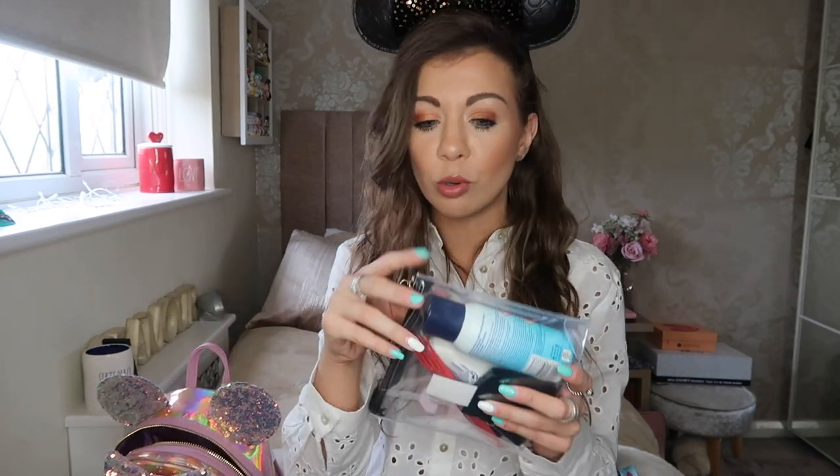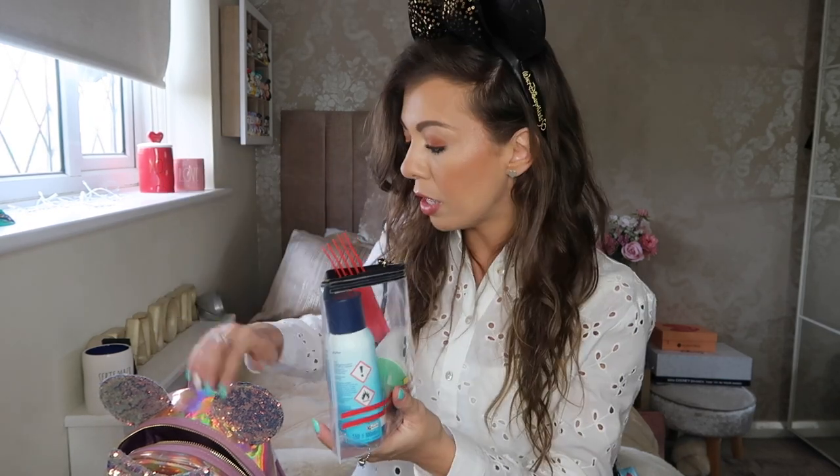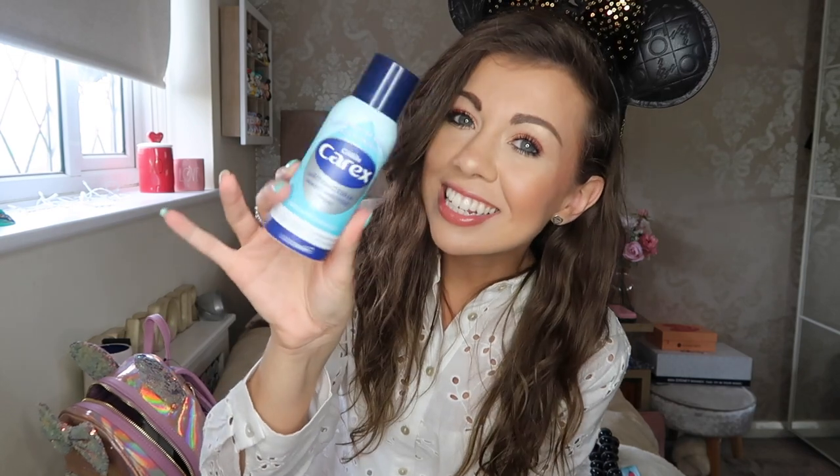Next we have this gorgeous little pouch with a G on it from Primark — about three pounds. I got it to pop all my liquids in, on the plane and in the bag. First up inside is Carex hand sanitizer spray — I prefer spray sanitizers, they sink into the skin nicer.